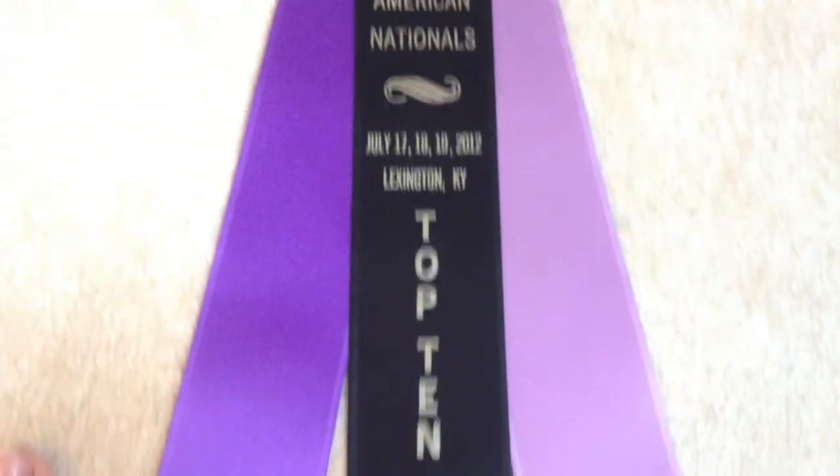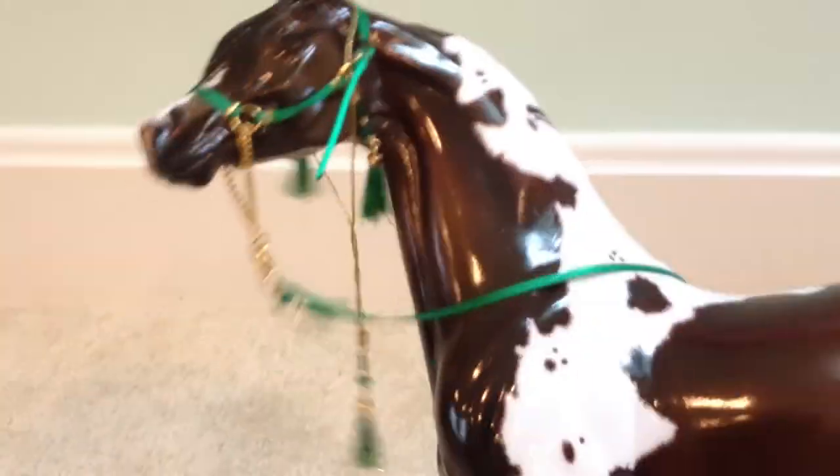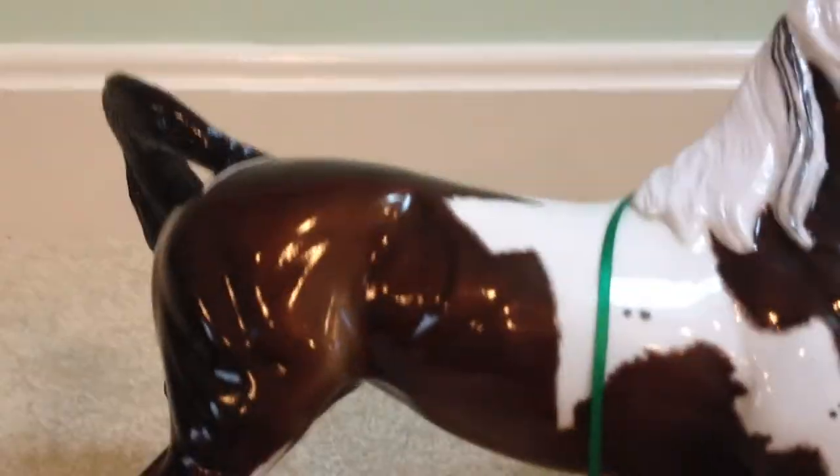She came with a ribbon she won — a NAN Top Ten ribbon, and three NAN cards. I can't wait to show her. Then I got this girl — also got her Arabian halter. She's a one of a kind, really pretty. She has a nice long mane, detailed markings, and she's glossy. She also has a pretty face. I can't wait to show her too.